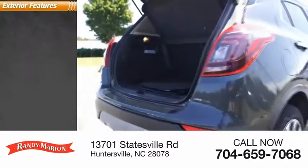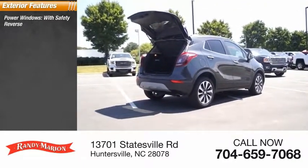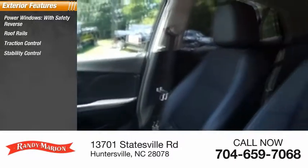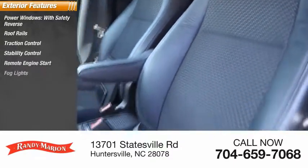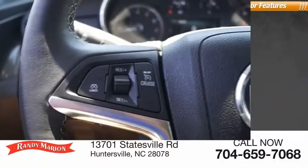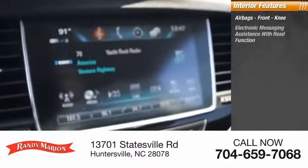This vehicle has less than 25,000 miles. Here are some of this vehicle's great options: power windows with safety reverse, roof rails, traction control, stability control, remote engine start, all lights, braking assist, power brakes, ambient lighting. Inside you'll find airbags, front knee, electronic messaging assistance with read function.